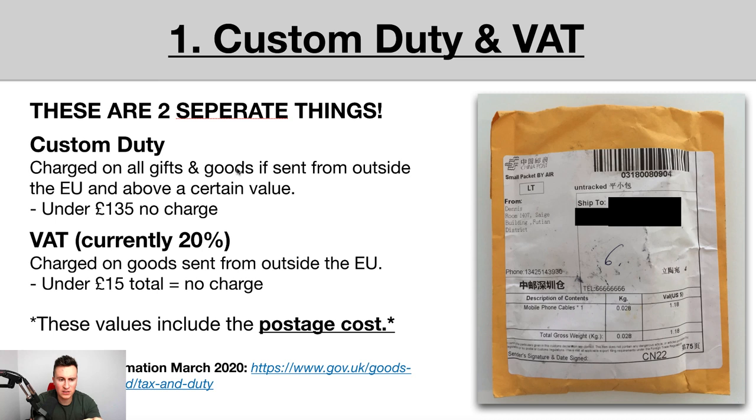Customs duty is charged on all gifts and goods sent from outside the EU. So if you're dropshipping from China, customs duty will come into play — but only if the goods are above a certain value. Anything under £135 means no charge, so you won't have to worry about paying customs duty.